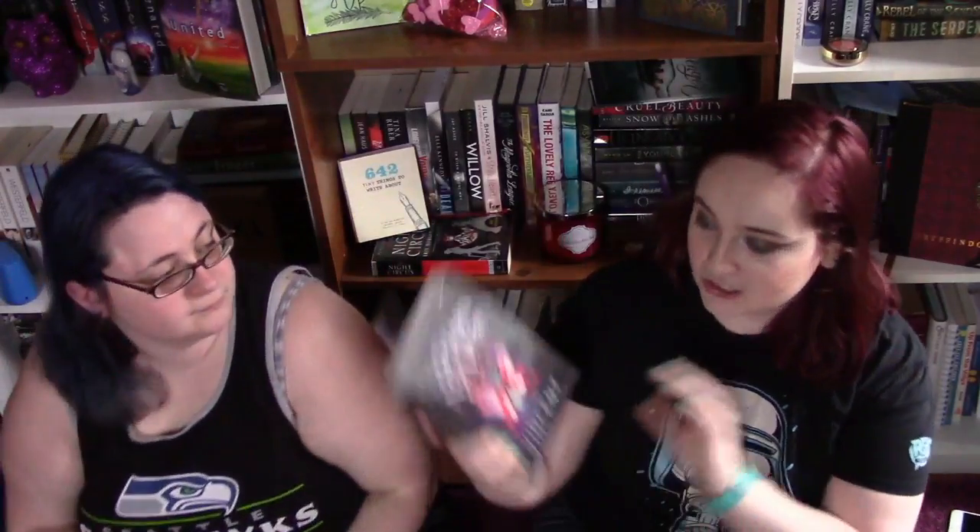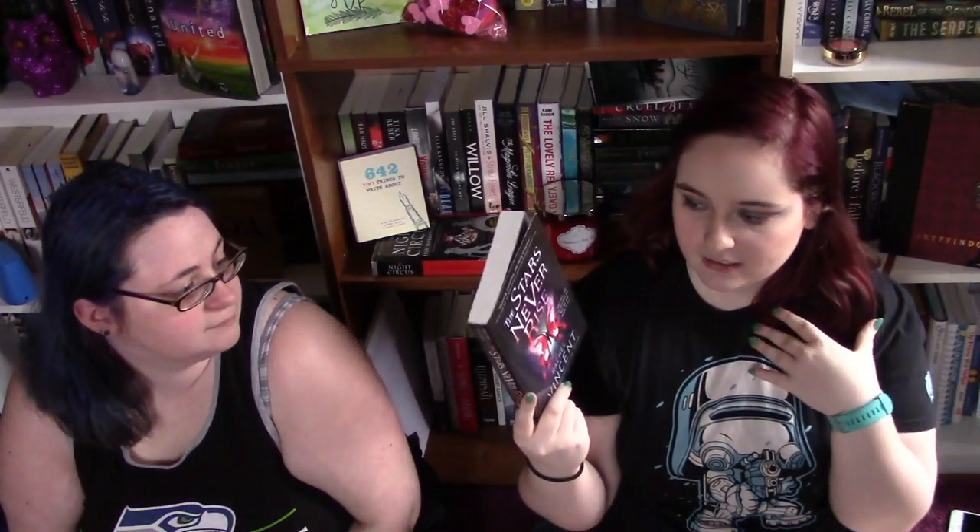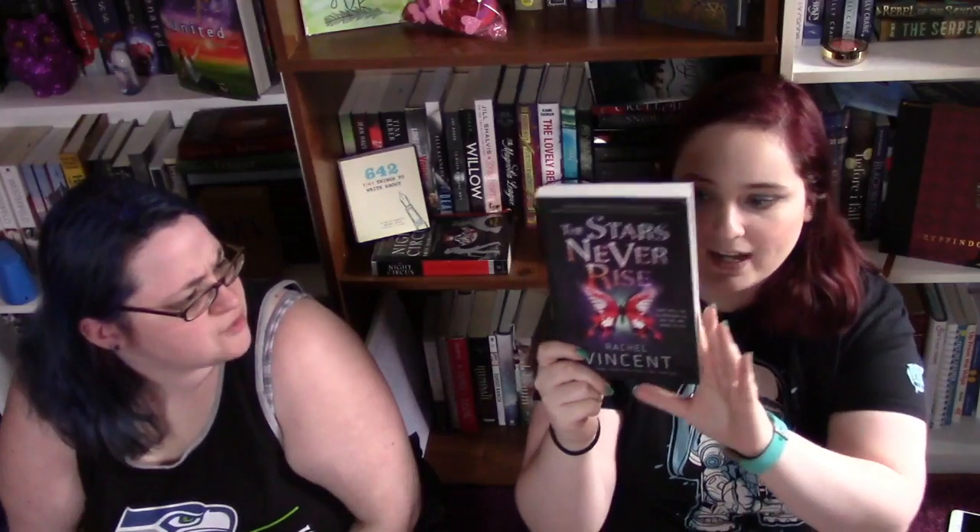A book I got in January is The Stars Never Rise by Rachel Vincent. I've actually read her other series — I think it revolves around Angels — and she's a really great author so I have high hopes. I actually got book two first and started reading it and was like, what the heck is going on? So I ordered book one and I'm excited to read it.